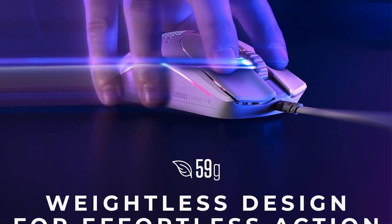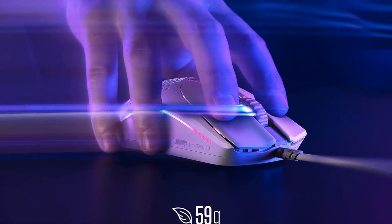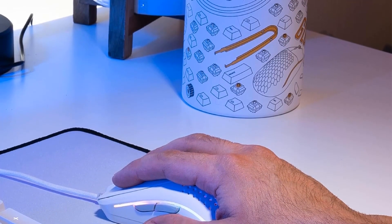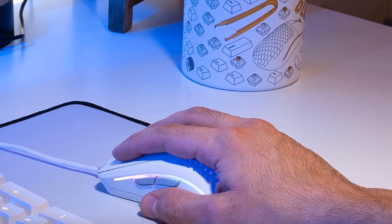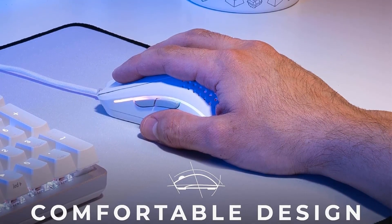Crafted for the demands of competitive gaming, the mouse offers flawless tracking, no acceleration, and a 1000 Hz polling rate, ensuring superior accuracy. It accommodates various hand sizes and grip styles, thanks to its range of model variations, promoting ergonomic comfort for all users.